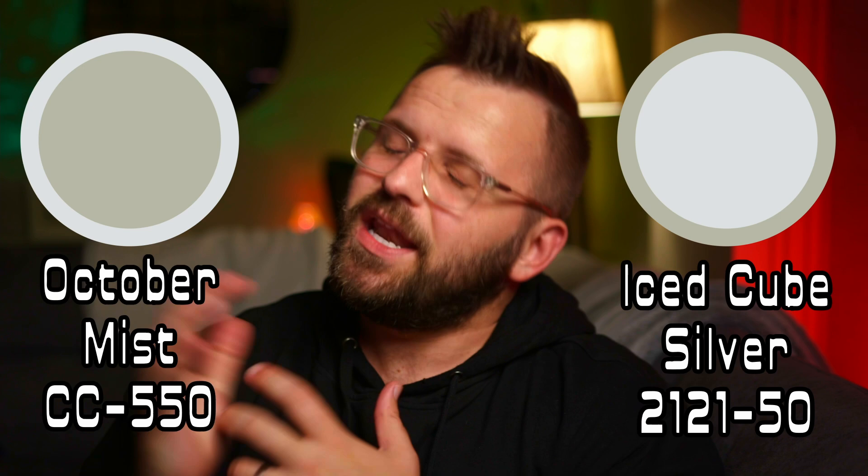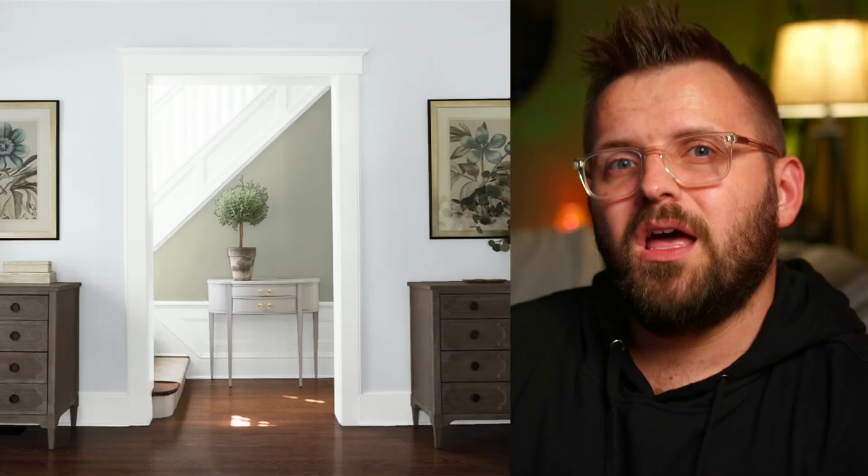Starting with the light color choice, we're going with Iced Cube Silver 2121-50, and it goes a little bit against the grain. It's quite clearly a cool color with its blue-gray undertone, but that's a large part of why I chose it — just for something different, a little fresh pop to stand against a slightly warmer neutral in October Mist. There were so many warm colors chosen by Benjamin Moore for good reason, but I just wanted to show you that you could also pick something cooler, and it'll maybe add some visual intrigue and depth to your design.